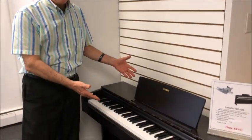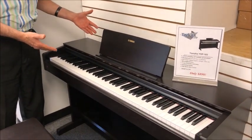Hi, Tom from Taylor's Music Store here in the portable digital piano room, standing in front of the Yamaha YDP-103 digital console.